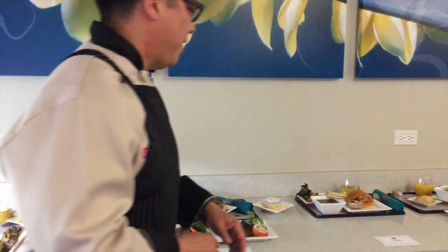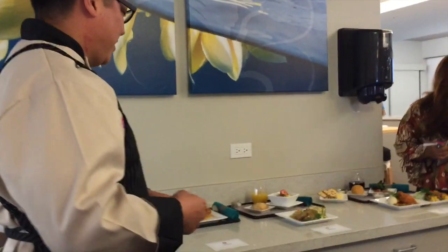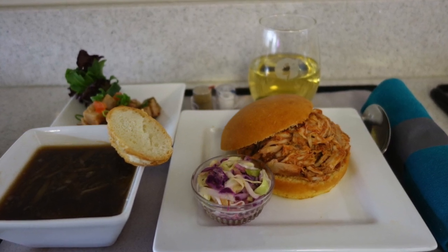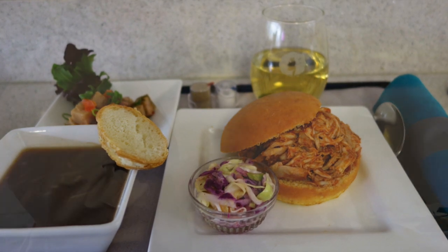And then we have our late night snack — one of my favorites. We made barbecue chicken. We take the chicken and cook it imu style, a little bit of smoke, a little bit like a pulled pork style, but it's chicken. We have our Kona coffee barbecue sauce, and it's on a Hawaiian sweet roll with a little bit of coleslaw.